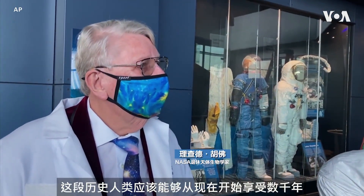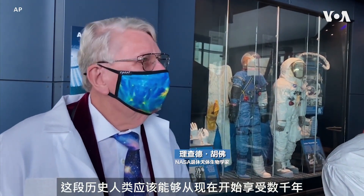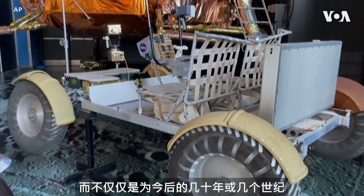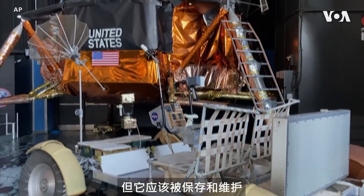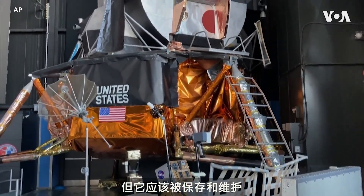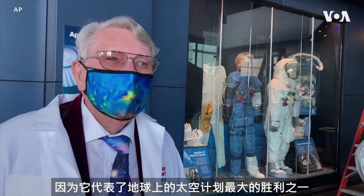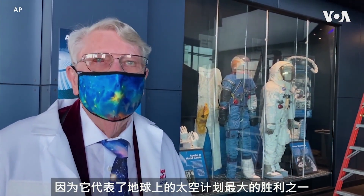This is a piece of history that human beings should be able to enjoy millennia from now — not just in the next few decades or centuries, but it should be kept and preserved because it represents one of the greatest triumphs of the space program of the planet Earth.